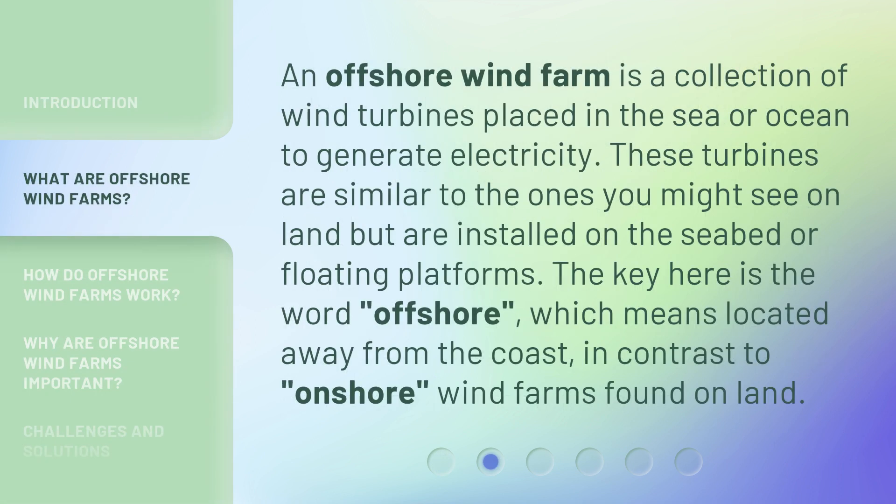An offshore wind farm is a collection of wind turbines placed in the sea or ocean to generate electricity. These turbines are similar to the ones you might see on land but are installed on the seabed or floating platforms. The key here is the word offshore, which means located away from the coast, in contrast to onshore wind farms found on land.